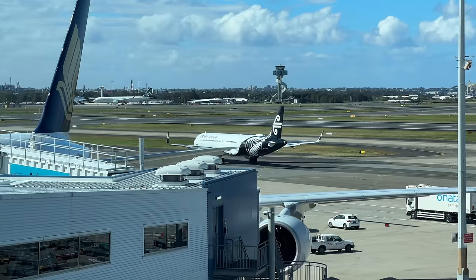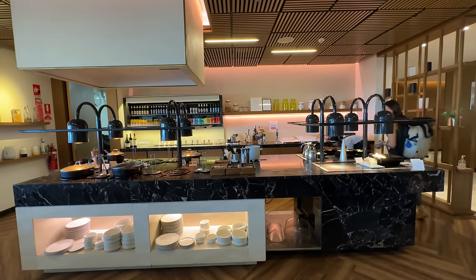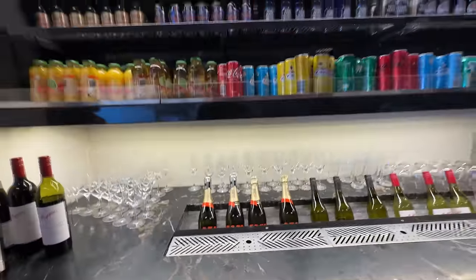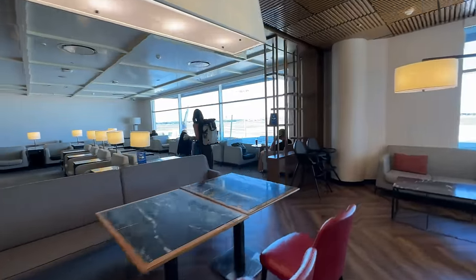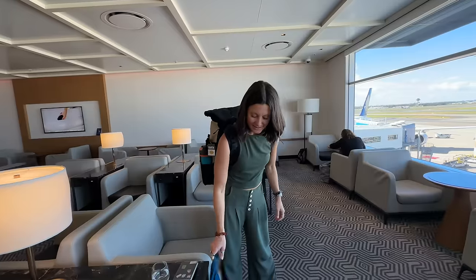The Singapore lounge smells amazing — there's a little fruit and yogurt section, potatoes, and a self-serve wine bar. I think we timed this right because it's so much more empty than the Centurion lounge. Check out this view though. Centurion or Singapore? I'm partial to Centurion lounges, but the view here is better. I'm going to go get another latte.